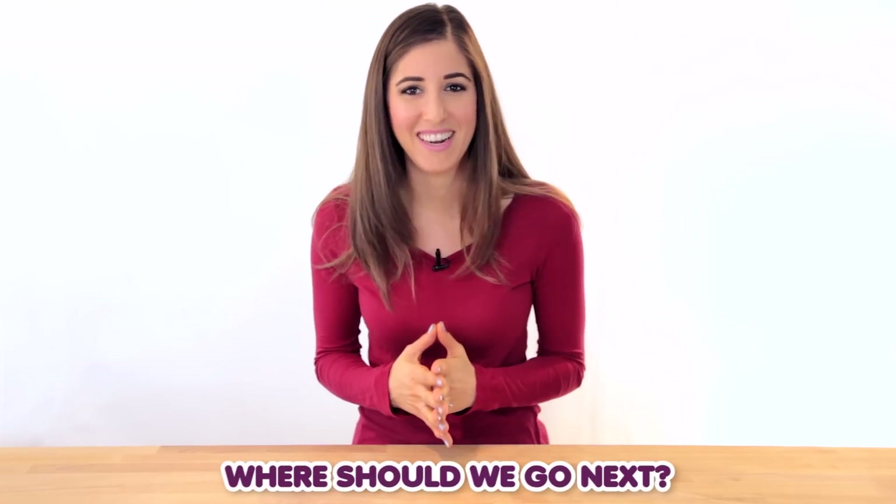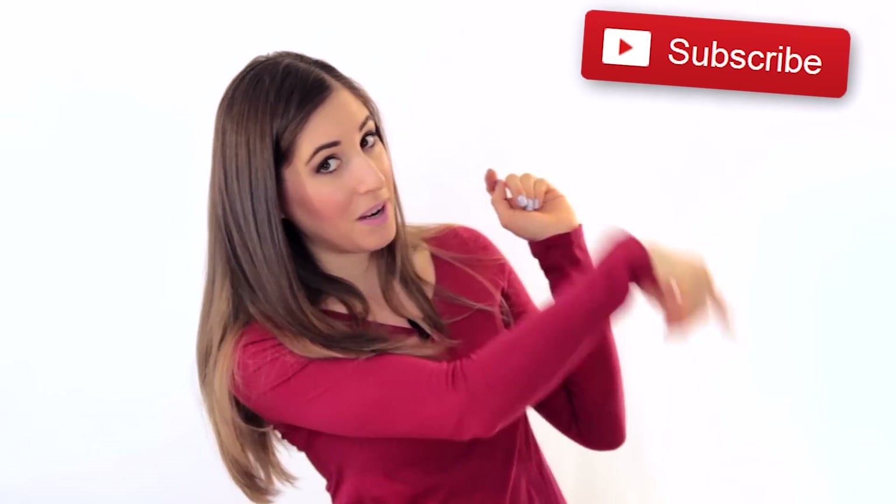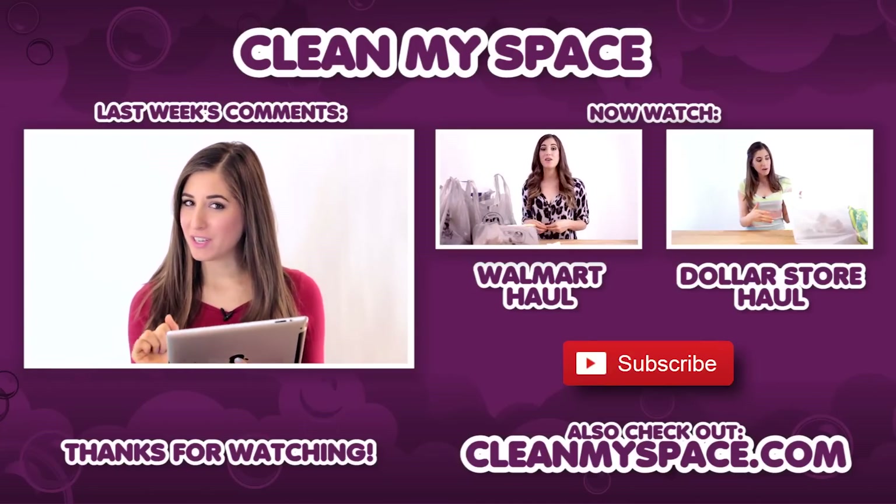Also let me know in the comments where you want us to do our next haul — holiday or non-holiday. A lot of you have been asking about our other holiday videos, so we're going to create a holiday playlist where you can check out all of our holiday videos, including the 12 Days of Clean. Don't forget to tag me, Chad, or Clean My Space in your photos on Instagram. There's a button below — click it if you liked this video, and click subscribe to begin your journey to a cleaner life.